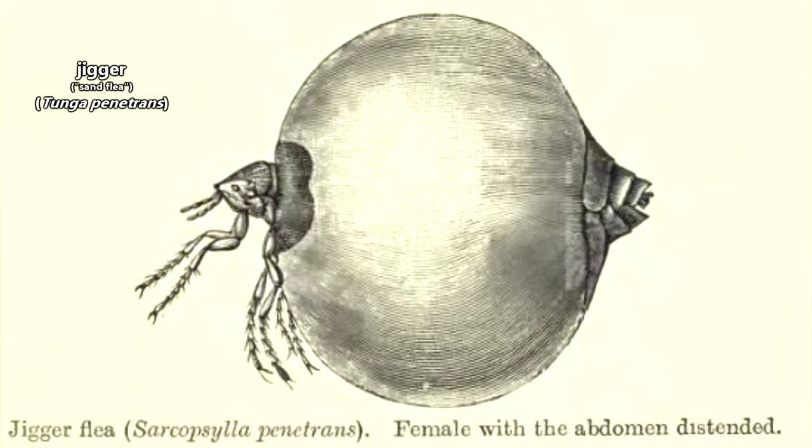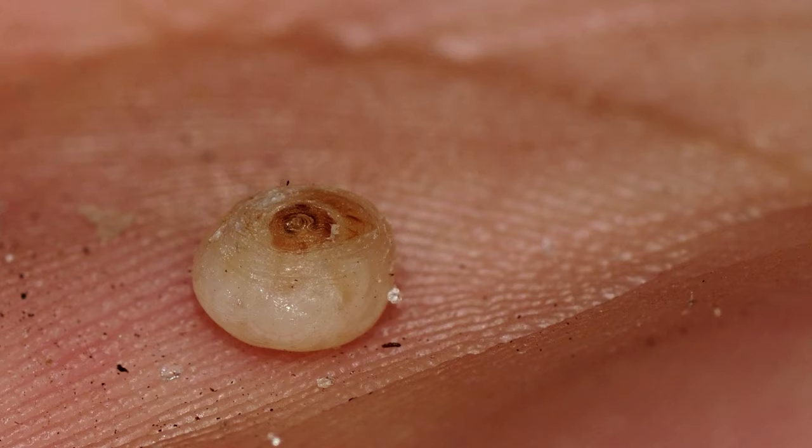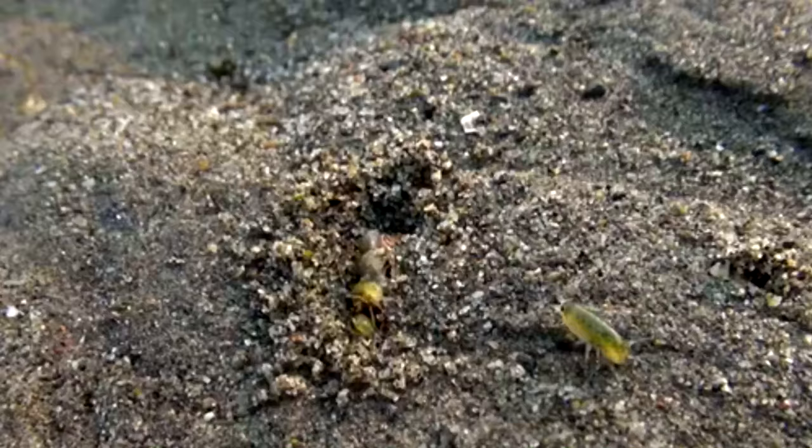One of these animals is legitimately a flea, and not only can, but also does bite humans. These have more commonly used common names, however, and aren't the animals we'll be discussing today. Heck, they aren't even closely related to the animals we're talking about today. Fleas are insects, but the sand fleas we're discussing in this episode are crustaceans.